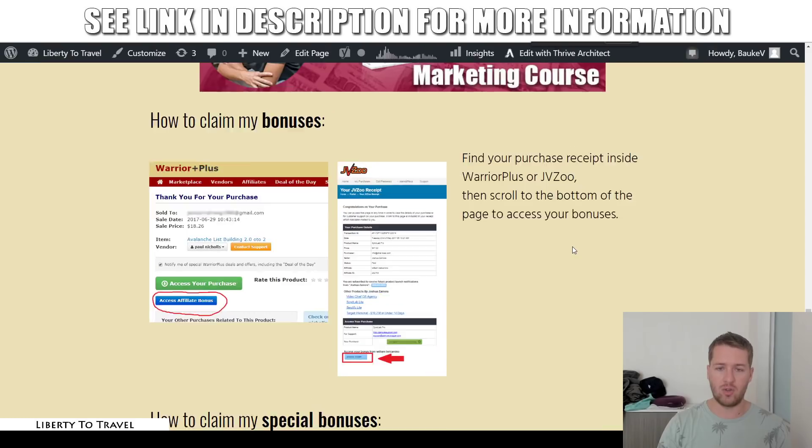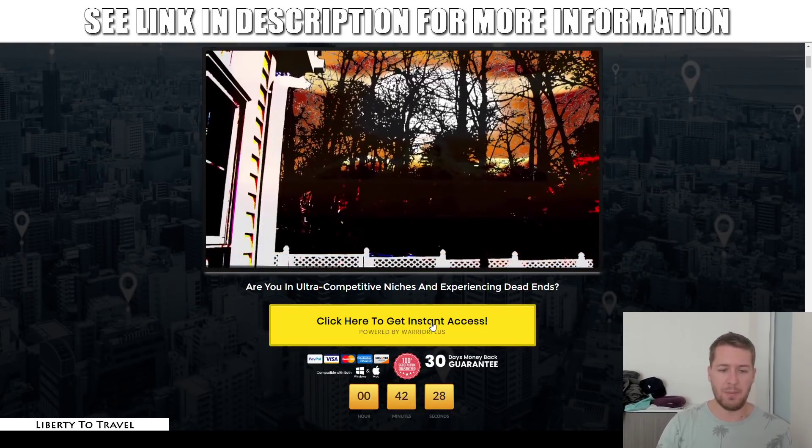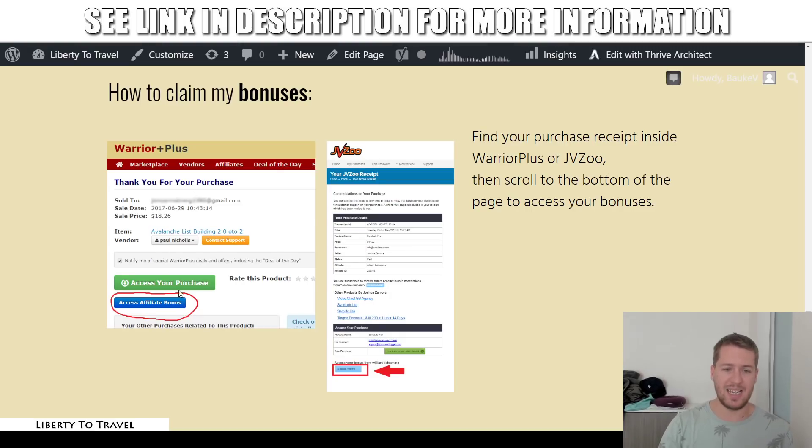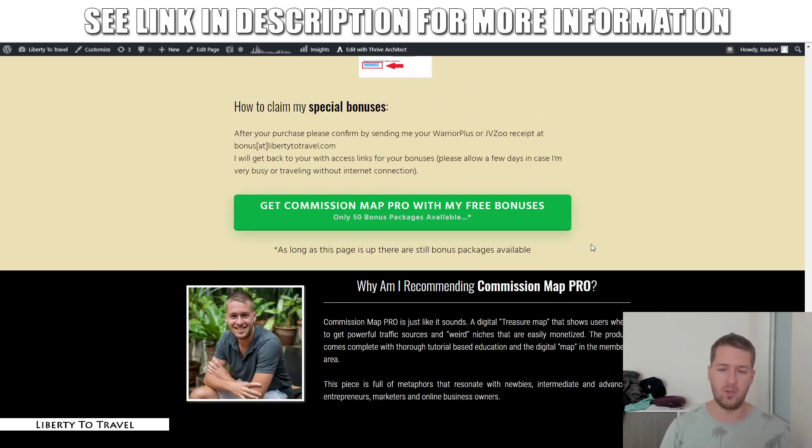All you need to do is grab the product through that link, come to the sales page, click the buy button, go through the checkout process, and then inside your Warrior Plus receipt you will find my bonuses under the button that says 'Access Affiliate Bonus.' The receipt will be sent to your email — just click on the link in that email and you'll come to that page. Below the 'Access Your Purchase' button there will be an 'Access Affiliate Bonus' button where my bonuses will be waiting for you free of charge after your purchase through the link below this video.